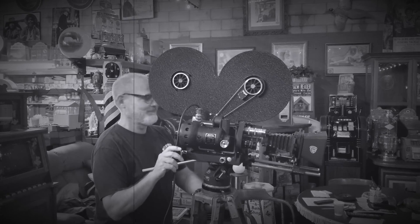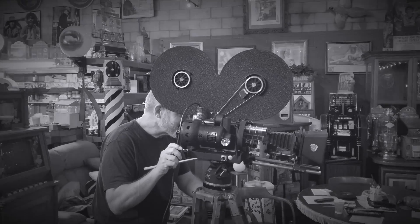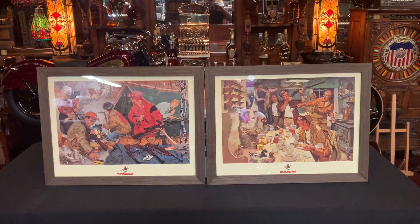Hey everyone, enjoy the show. Hi, from Antics Network, how you doing today?